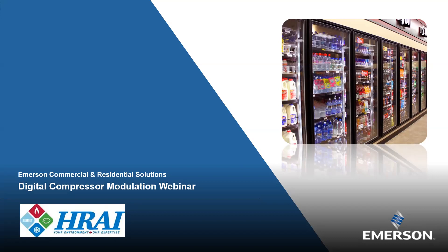Welcome everybody to the digital compression technology webinar — products and solutions from Emerson. Today we're joined by Zaki Abedin, Regional Sales Manager of Emerson Commercial and Residential Solutions. Zaki has been in the business for 14 years. We will be taking questions at the end, so please pop them in the Q&A box at the bottom of your screen or in chat. This webinar is being recorded and will be available on HREI's YouTube page.